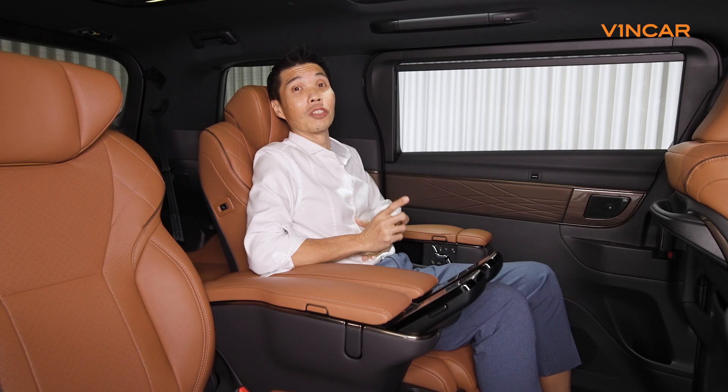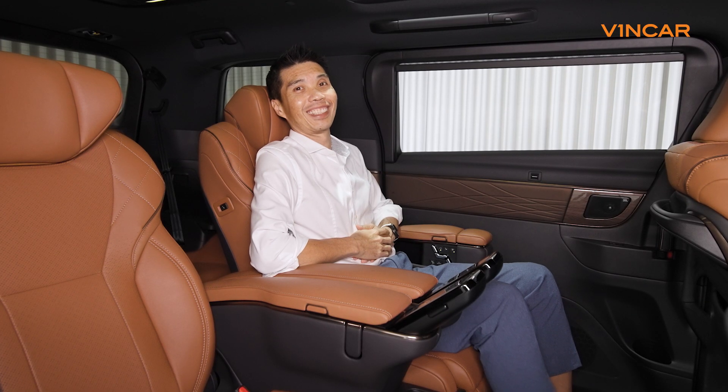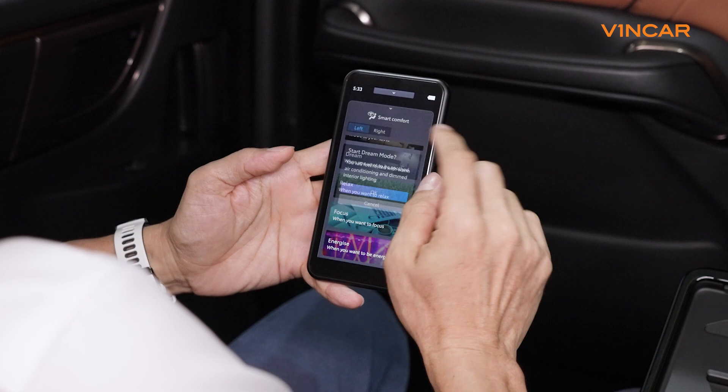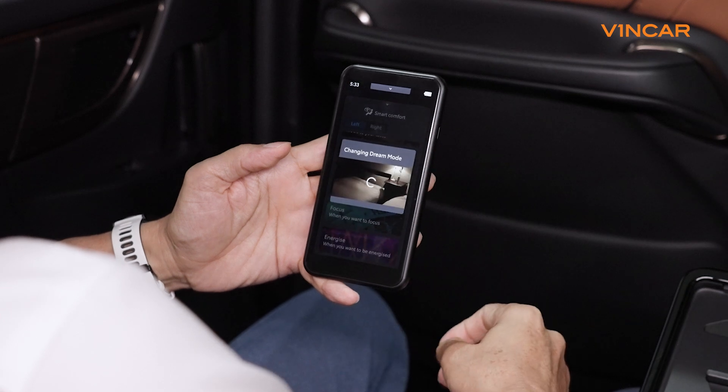Let me show you what it feels like to be driven in first class. When my media screen is down, I then select the right smart comfort mode for me, which in this case is Dream.